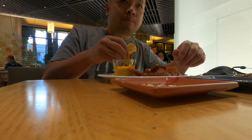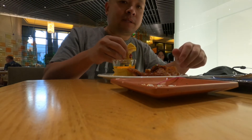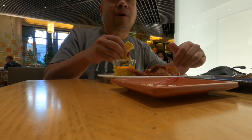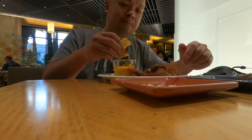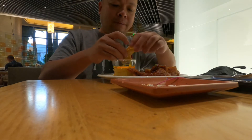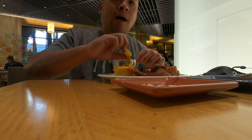So right now it's September 1st, and it's required to have an indoor mask when you're walking around. So when eating, you have to wear a mask.